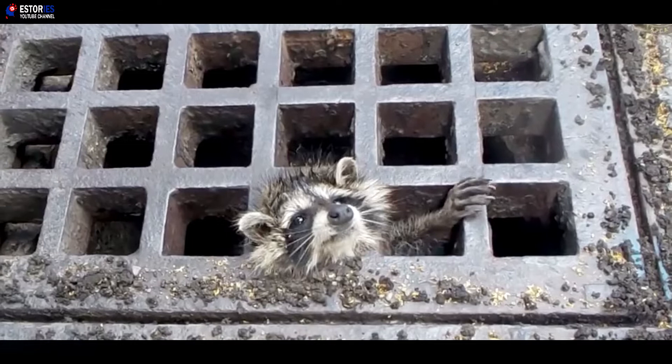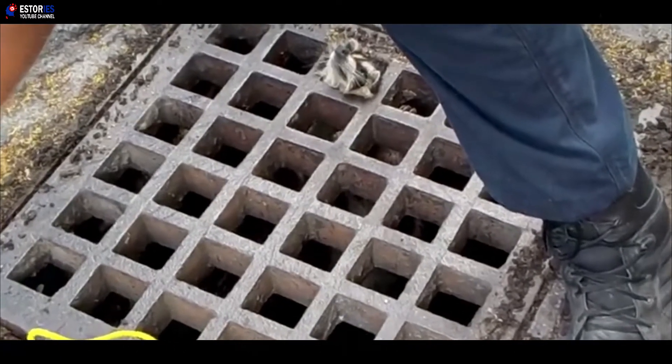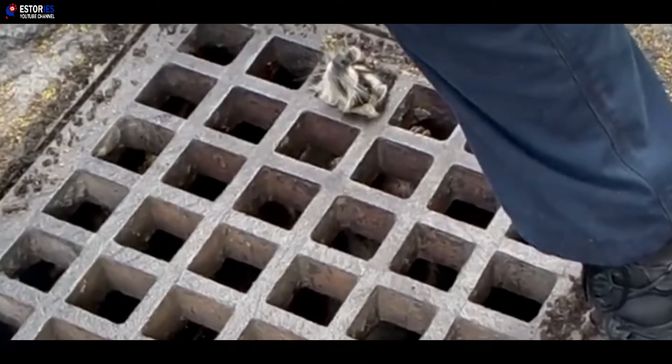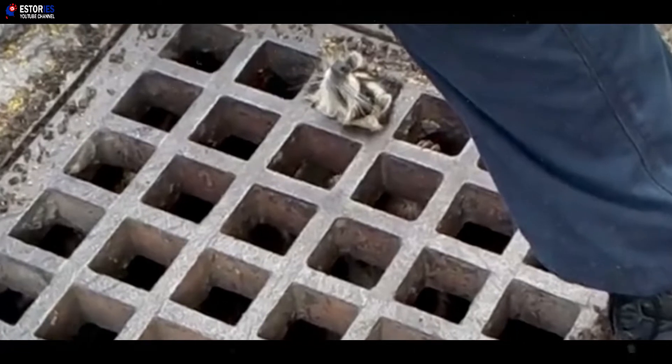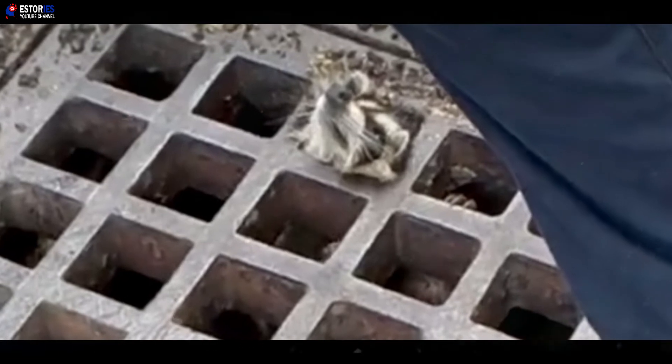It looked like it was going to be a long day for the team. With the hoop technique having already failed, the officers also attempted to use a piece of string. However, they soon discovered that that wasn't going to work either. After their attempts to prise the grate open also fell flat, the rescuers were left with little choice but to call the local fire station.